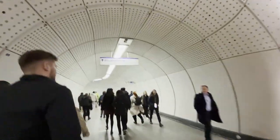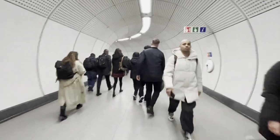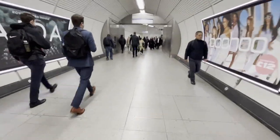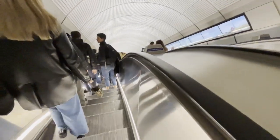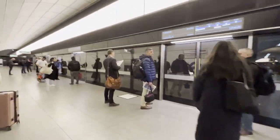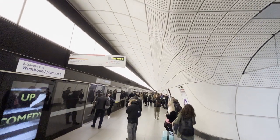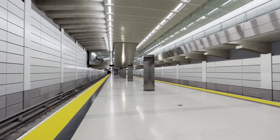Speaking of which, there is quite the queue for the escalators here. A couple of escalators and hallways later, we have arrived at the platforms. They are actually quite new, as this portion of the Elizabeth Line opened just last year. These actually remind me of Grand Central Madison, just a little less marble.